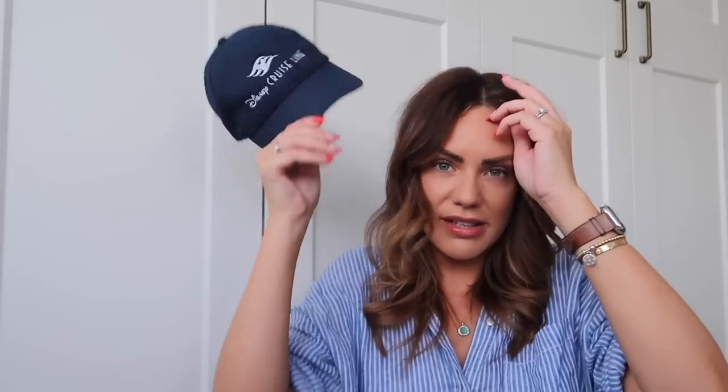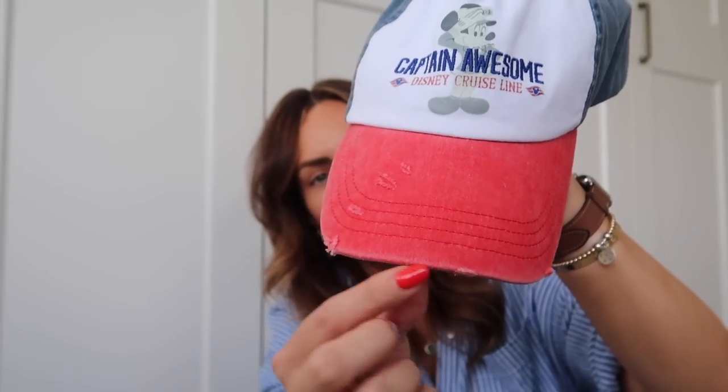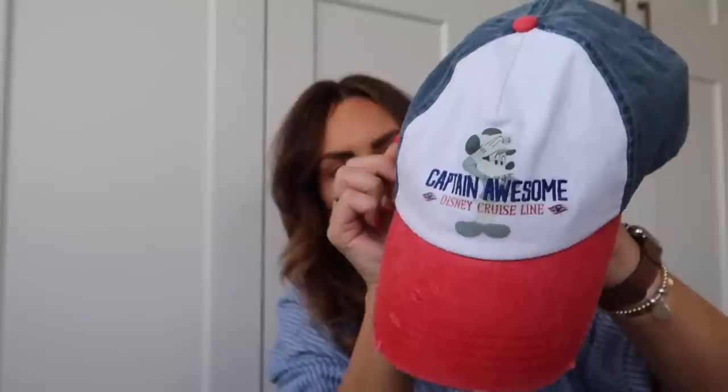Next we got a couple of hats. This one was left for us in the room but you can buy it from the shop — it's a Disney Cruise Line cap and I'm obsessed with caps at the moment. Mark and I can both wear it. When I was shopping, Mark said 'surprise me,' so I also got him this cap that says 'Captain Awesome Disney Cruise Line.' It's got more of a vintage worn look in red, white and blue with Captain Mickey on there. I'll probably end up stealing that one too because I love the colours.